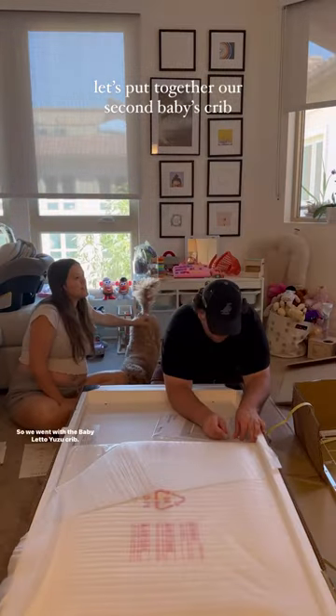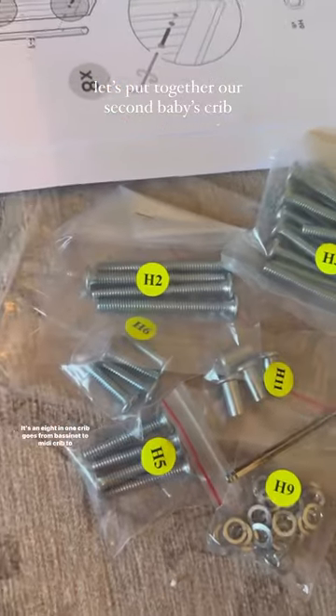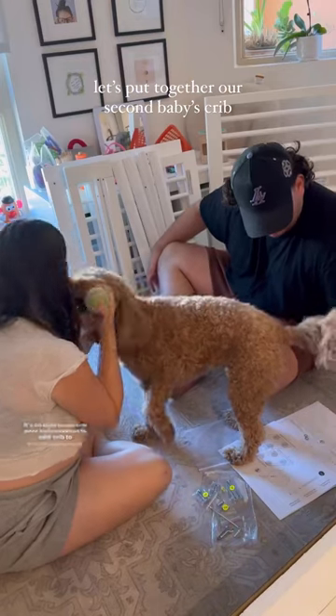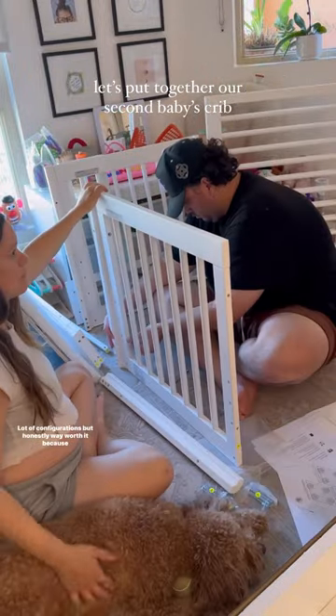Let's put together our crib. We went with the Baby Leto Yuzu crib — it's an 8-in-1 crib. It goes from bassinet to mini crib to crib to toddler bed. A lot of configurations, but honestly way worth it.